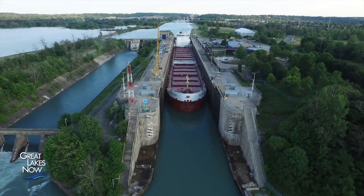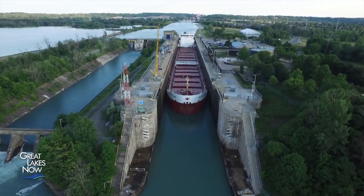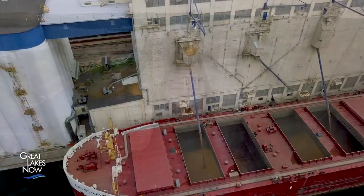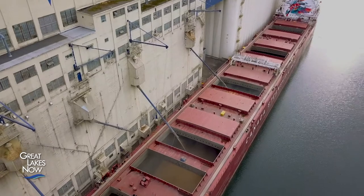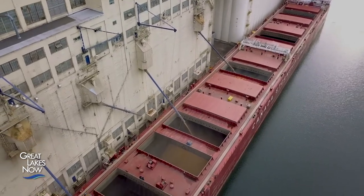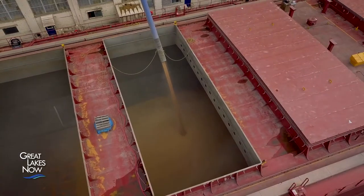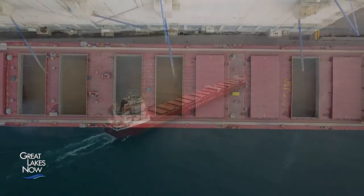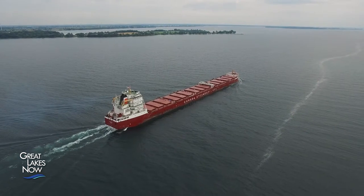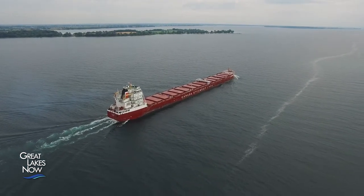Built in 2014, the CSL Welland is one of the biggest carriers of grain on the Great Lakes. In its five holds, it can carry around 31,000 metric tons — that's over 68 million pounds of grain. The boat picks up its cargo in Thunder Bay, Michigan, and carries it through Lake Huron, Lake Erie, and Lake Ontario before delivering the grain to Quebec City.